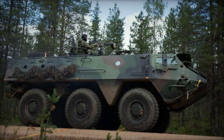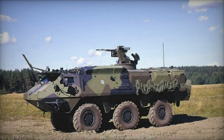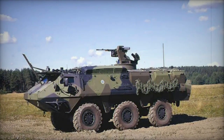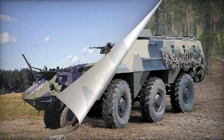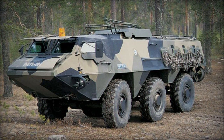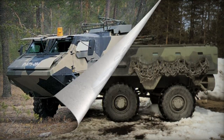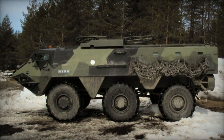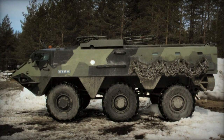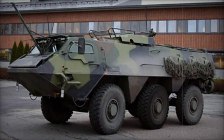Since its introduction, the XA-180 APC has undergone continuous development and is available in various specialized versions. For instance, the Finnish Army operates a few XA-180s with folding hydraulic masts that elevate air defense radar scanners above tree lines, facilitating an all-round search pattern. Variants of note include the XA-181, adapted to carry the French CROTALE-NG short-range air defense missile system.